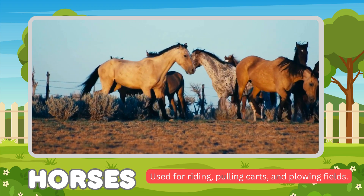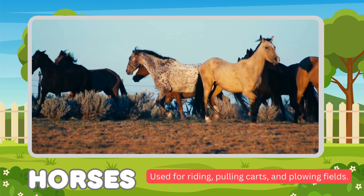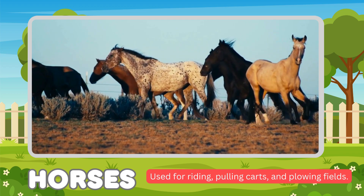Horses. Horses' functions: used for riding, pulling carts, and plowing fields.